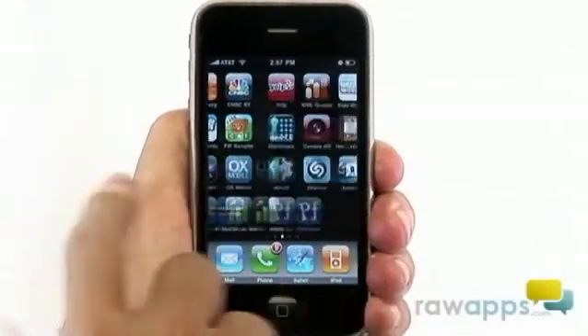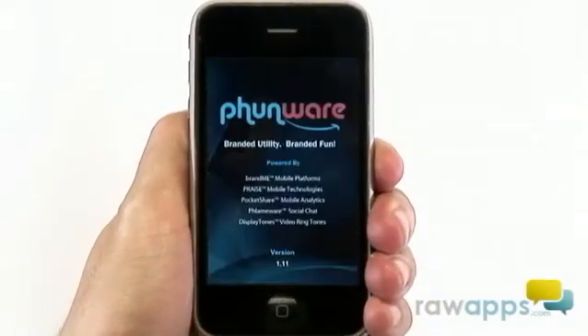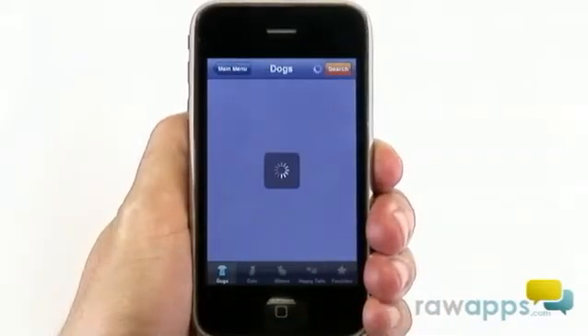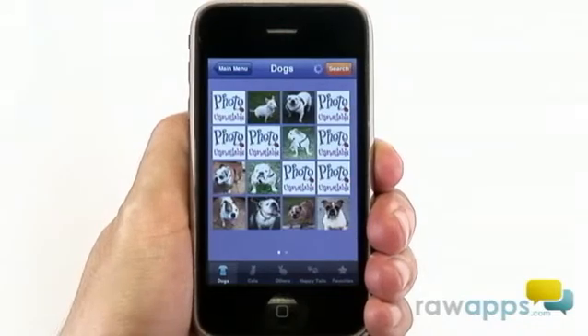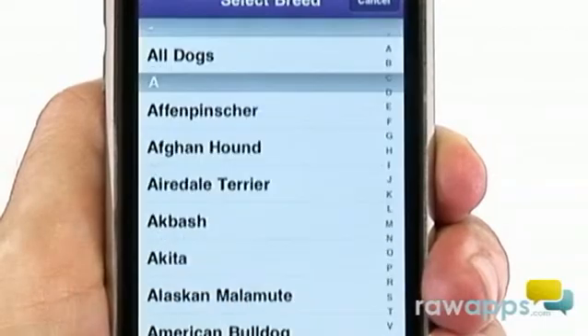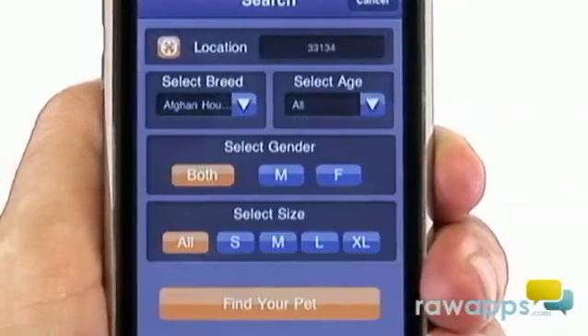If you're in the market for a furry little friend, then Pet Finder might be the app for you. As soon as you launch the application, you'll first be asked to select from three main categories. We're looking for a dog in this case. Let's say we're interested in a young Afghan hound — input those parameters and click find your pet.